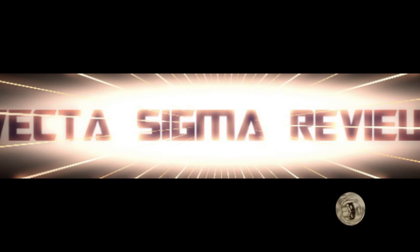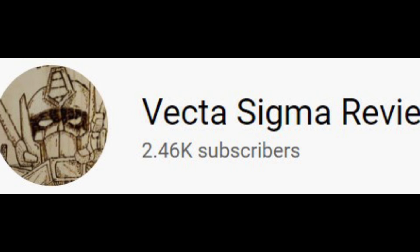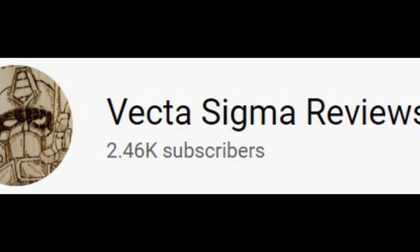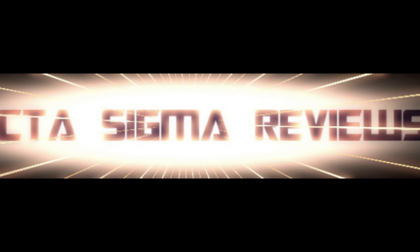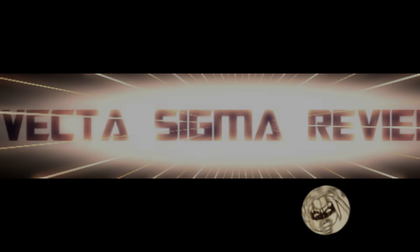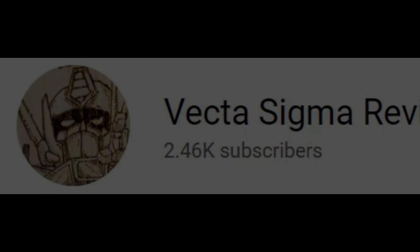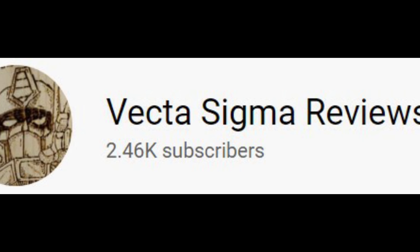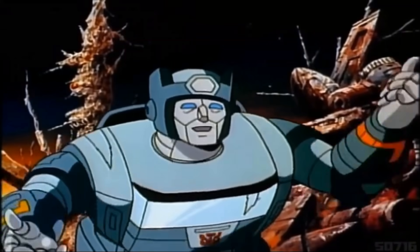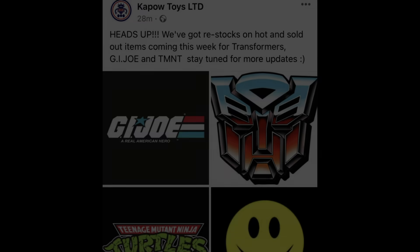Welcome back to the channel where we talk about all things Transformers and Transformers action figure related. I do this every single Tuesday and Saturday, so if you like the sound of that, think about giving me a like, a share, and a subscribe because it really does help me out. And now the news — don't touch that dial!